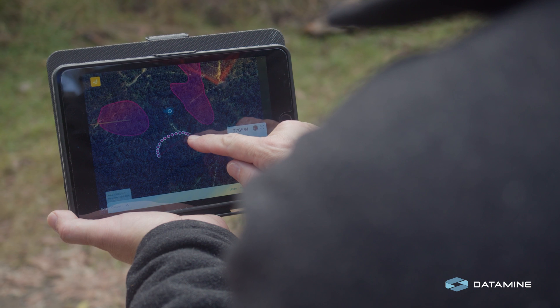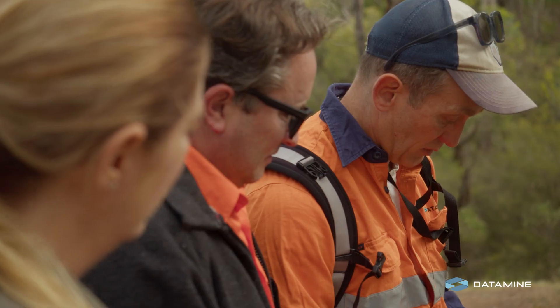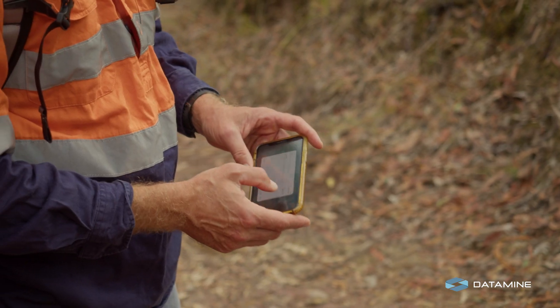As VP of Exploration I've got about five or six bits of software under my mandate. We have Discover, which is the main one — that's all about spatial analytics. We've also got Discover Mobile, which we use for data collection and are really focused on.